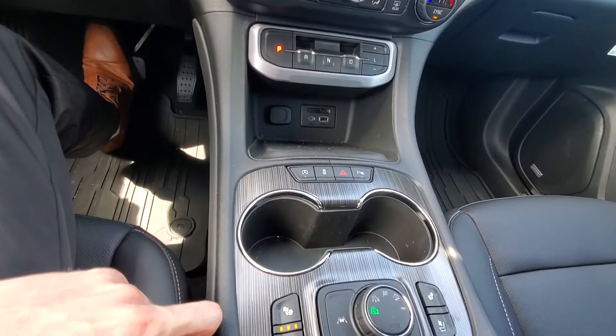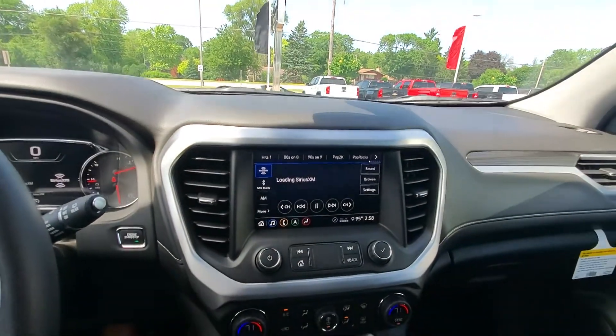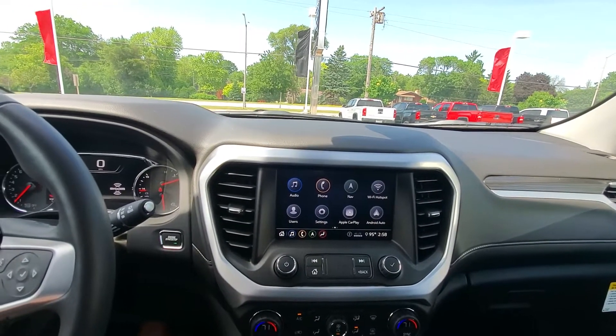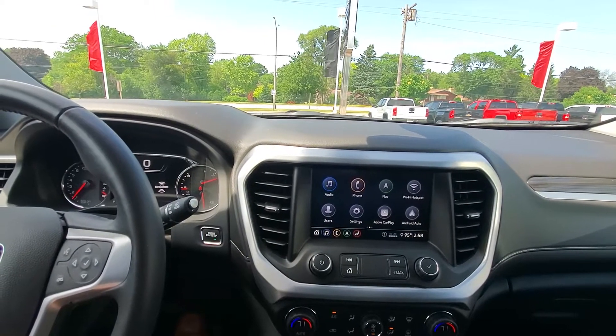We also have heated and cooled seats on this vehicle. On our touchscreen we have Bluetooth, navigation, Apple and Android CarPlay, and a Wi-Fi hotspot. So there are lots of features on this one.